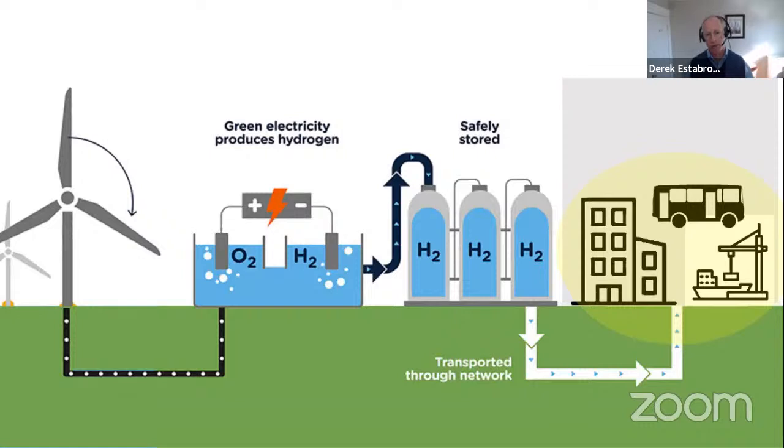Once hydrogen has been produced, it can be safely stored in tanks, blended with natural gas, transported by pipe or truck, and then used in other applications like heavy transportation. I'm going to turn the presentation over to Jordan now, who will talk more about the potential sources of low carbon hydrogen here in HRM and how we can use it to decarbonize heavy transportation.